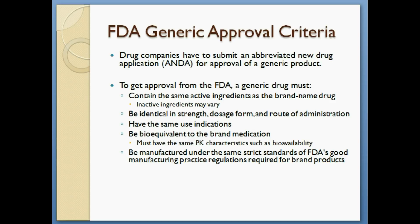It must contain the same active ingredients as the brand name medication. However, the inactive ingredients may vary. It must be identical in strength, dosage form, and route of administration to the brand medication. It must have the same use indications. It must be bioequivalent to the brand name medication, meaning that it must have the same pharmacokinetic characteristics, such as bioavailability.